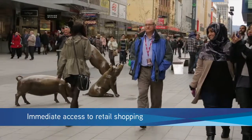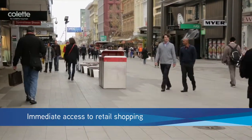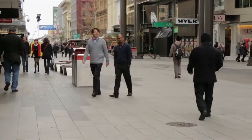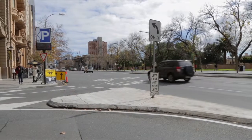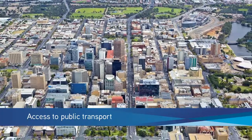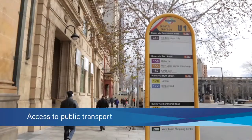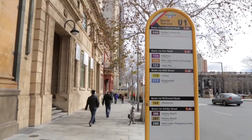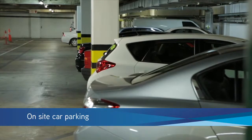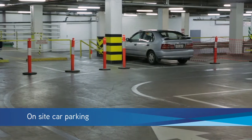Rundle Mall Plaza is in the heart of Adelaide's vibrant Rundle Mall, the city's premier retail precinct. Situated in the traditional core of the Adelaide CBD, it is serviced by all forms of public transport, with Adelaide train station within walking distance and also Adelaide's tram and train network.